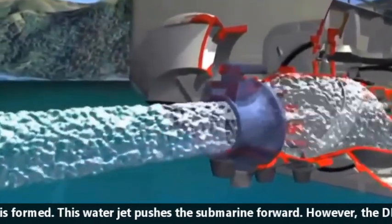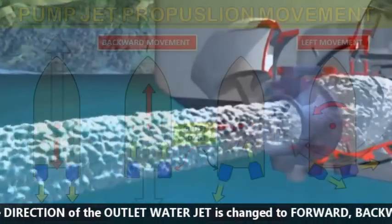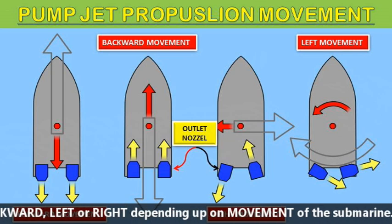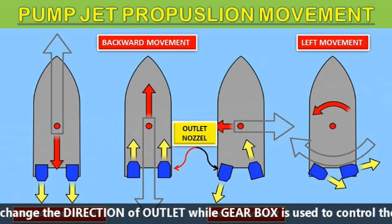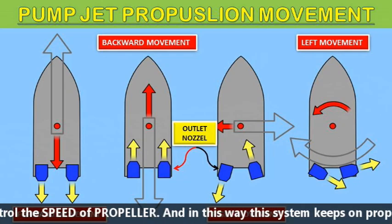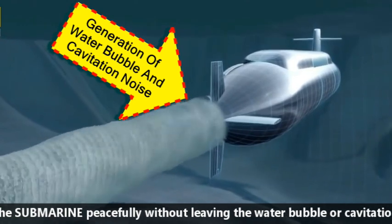This water jet pushes the submarine forward. The direction of the water jet can be changed to forward, backward, left, or right depending upon the movement required. The hydraulic system is used to change the direction of the outlet, while the gearbox is used to control the speed of the propeller. In this way, the system keeps propelling the submarine quietly without leaving water bubbles or cavitation noise.